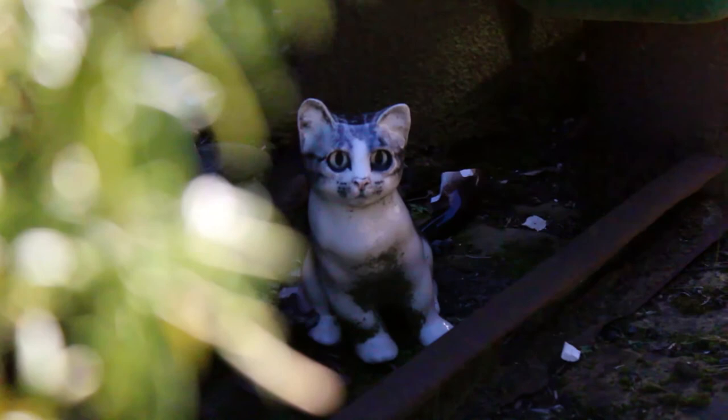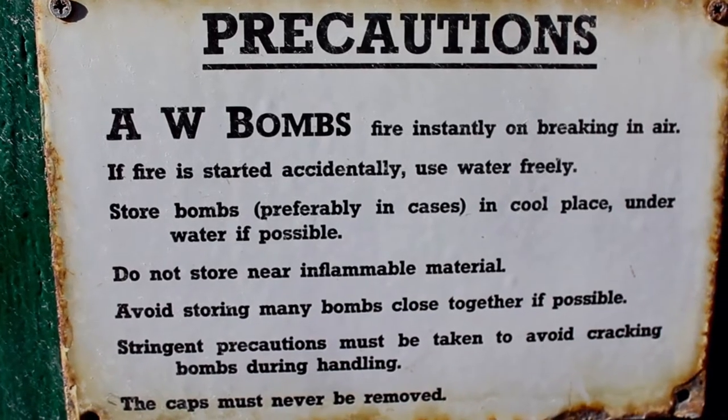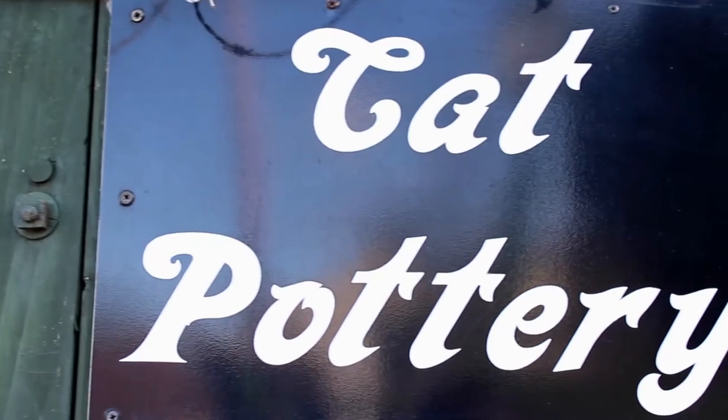We started making the cats in 1958 after my mother came to work for my father in Kensington in London. They moved here to North Horsham in 1965 and we've been making the cats continuously ever since, for well over 50 years — I think it might be over 60 years at my age.